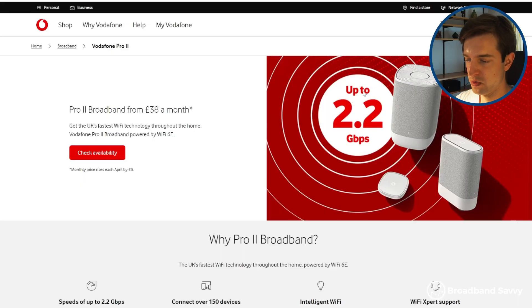The second fastest broadband provider in the UK at the moment is City Fiber, commonly sold through Vodafone. With Vodafone, at addresses that can get City Fiber broadband, you can get speeds of up to 2.2 gigabits per second, and on this plan your upload speeds will be 2.2 gigabits as well.